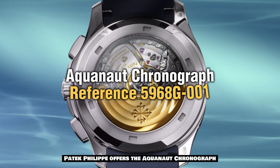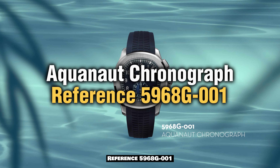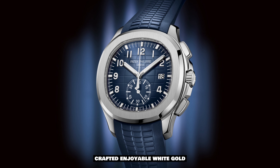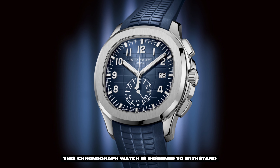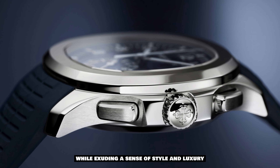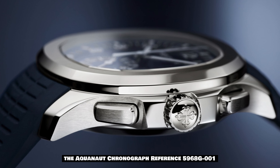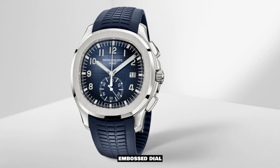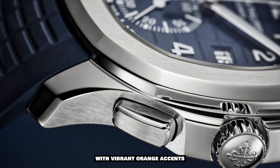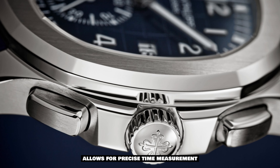For those seeking a more sporty and robust option, Patek Philippe offers the Aquanaut Chronograph, Reference 5968G-001. Crafted in durable white gold, this chronograph watch is designed to withstand the demands of an active lifestyle while exuding a sense of style and luxury. The Aquanaut Chronograph features a striking black embossed dial with vibrant orange accents.